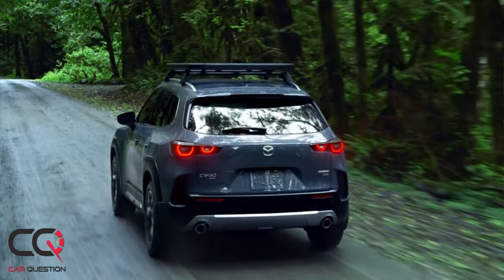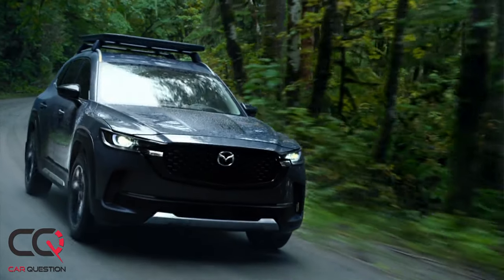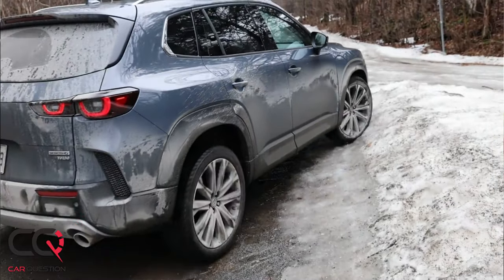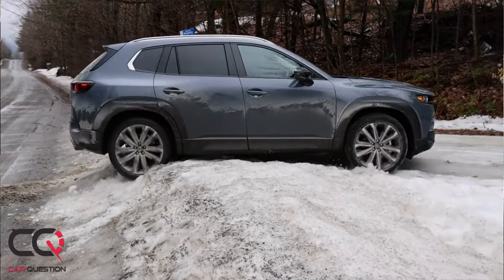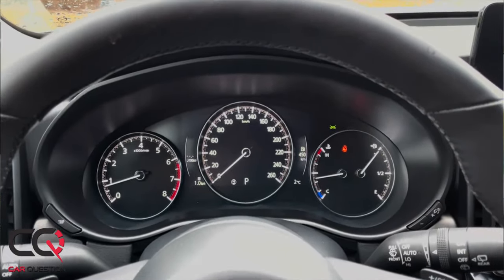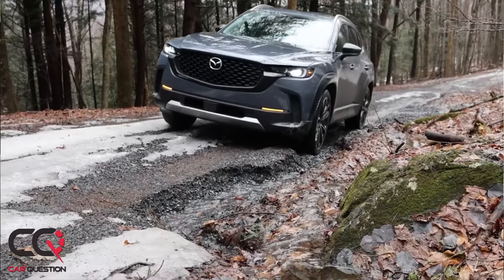Hey, what's up everybody, welcome to Car Question. Matt is doing a special video today. You probably saw the review we did about the Mazda CX-50 — Mazda's response to people who really like outdoor adventure, going on rides where it's not tarmac but gravel and more. You also probably saw the video where the CX-50 climbs a snow bank and ice, using the new MI Drive system with a dedicated off-road selection mode.